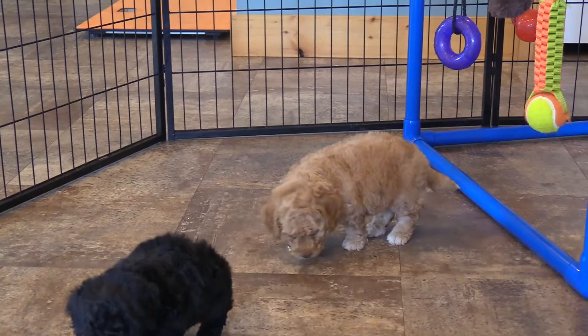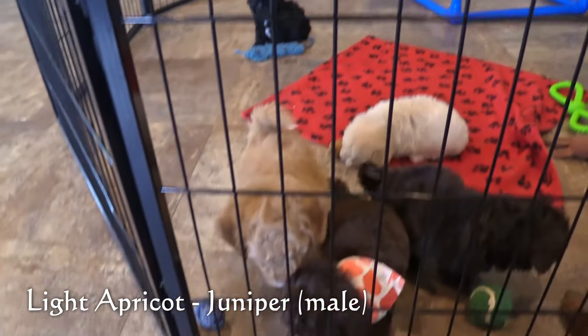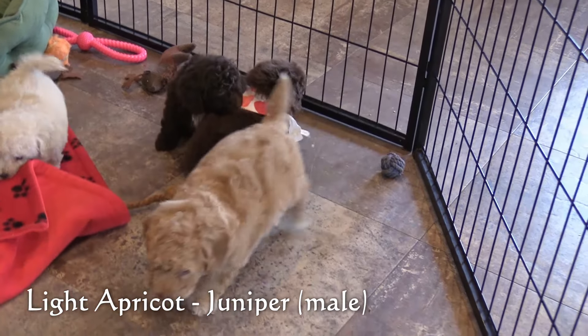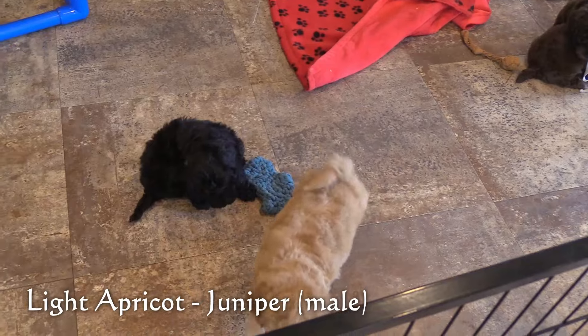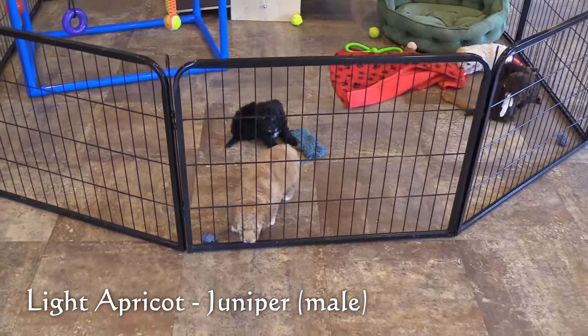Here in the light apricot colored coat is Juniper, the one male. He has white markings down his chest and on all four of his paws. He is the biggest of the litter, weighing 3.3 pounds.